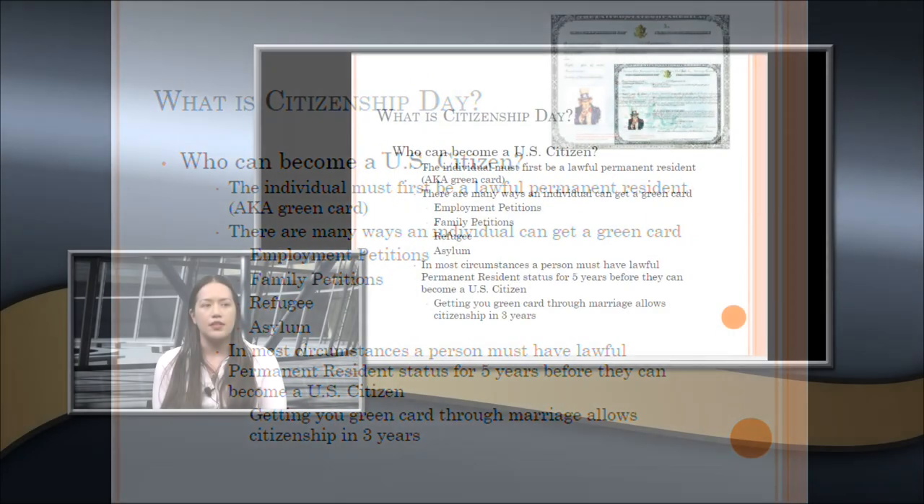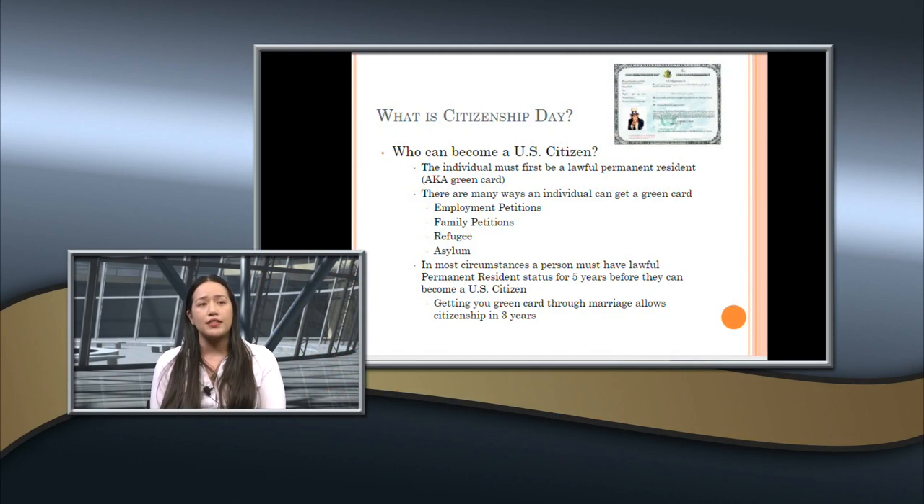In most circumstances, a person must have at least five years of permanent residency before they can apply for U.S. citizenship. They can apply three months early, so you might see some applicants who are slightly under five years but within three months. The other option is if you've been married to a U.S. citizen for three years and had your green card for those three years — the marriage and green card must both cover that full period.